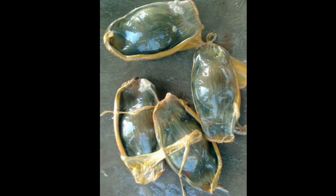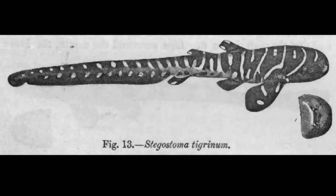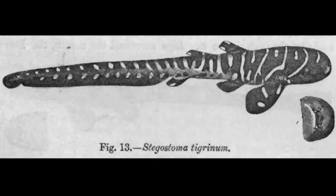Female zebra sharks release their eggs in tough capsules that are anchored to the seafloor by tufts of fibers. The shark embryo will develop inside the egg case, nourished by a rich yolk. The average size at birth is about 12 inches long.